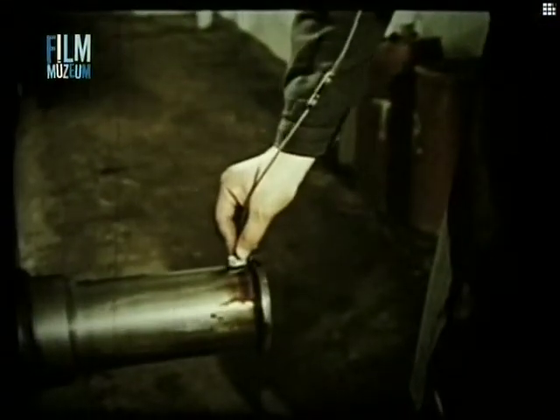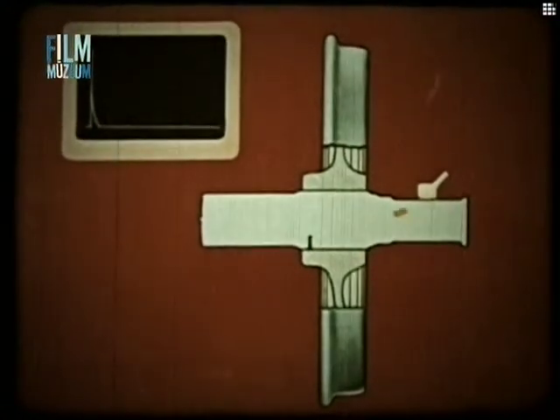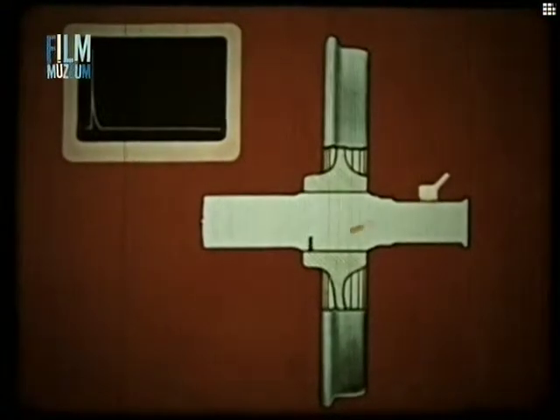A másik módszer a csapfelületről történő besugárzás. Ennek előnye, hogy mindig csiszolt felületről sugározhatunk, tehát az energiabevitel egyenletes. Hátránya azonban, hogy nagyobb távolságról és nagyobb szög alatt kell besugározni, ami csökkenti a vizsgálat érzékenységét.